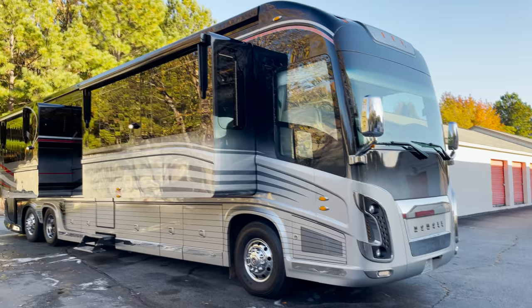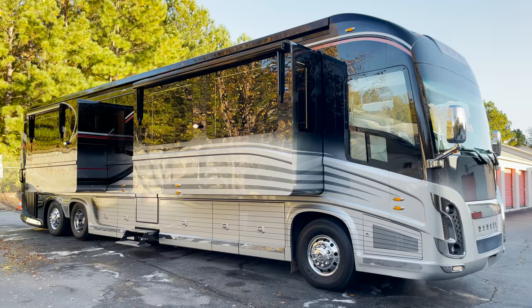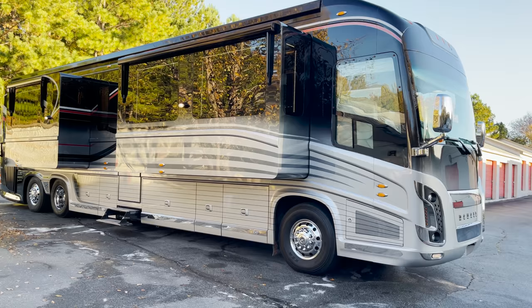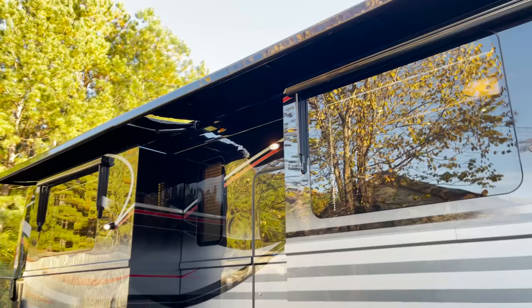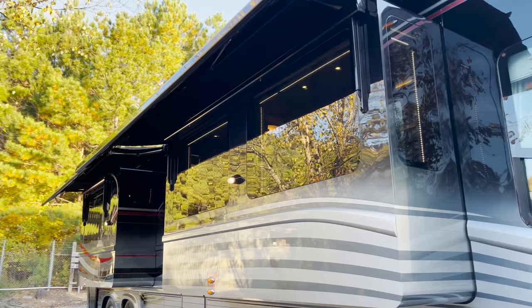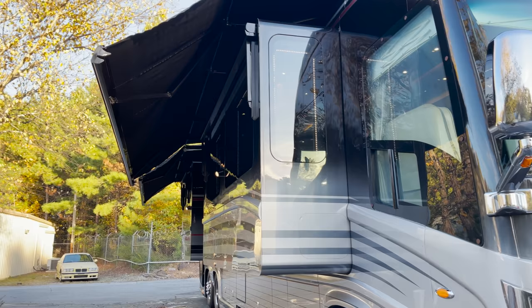Right here we do have a slight foggy window. This coach does have full-length Girard awnings on both sides. A lot of times you'll see Prevost buses with smaller Girards on the passenger side, but not this coach — it has full-size Girards. It looks like an Eagle; it's quite incredible. I apologize for not having a gimbal today, but this is a simple video I'm recording with my phone just to give you an idea of what this coach looks like in person.